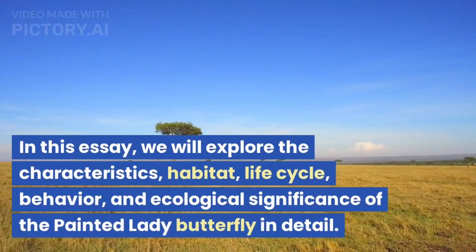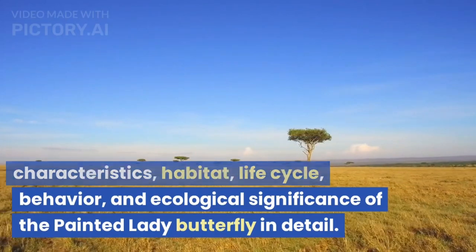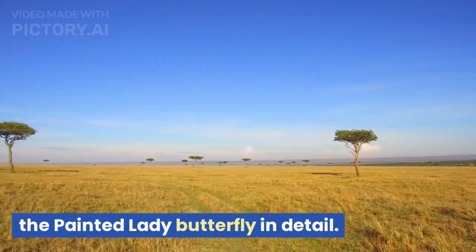In this essay, we will explore the characteristics, habitat, life cycle, behavior, and ecological significance of the Painted Lady Butterfly in detail.